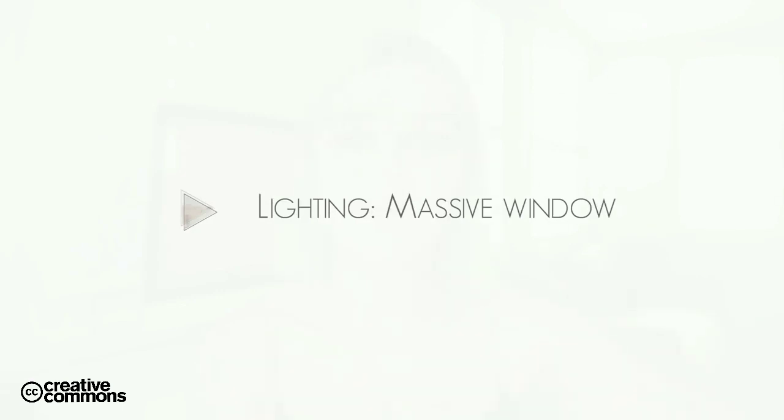I adore it, and if I ever needed another vlogging camera I would definitely re-buy it. For lighting, I use my massive window in front of me. Right now I'm just sitting in front of a big window with light shining in naturally, and it gives a really beautiful effect.